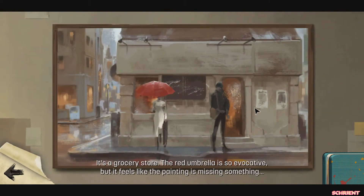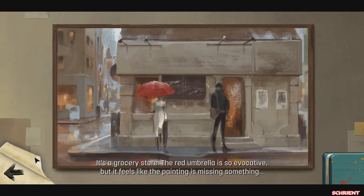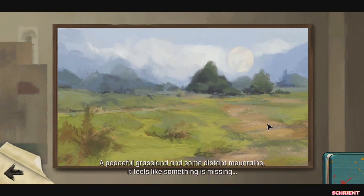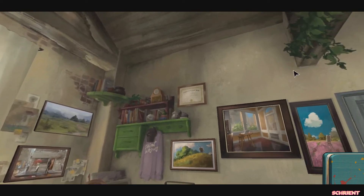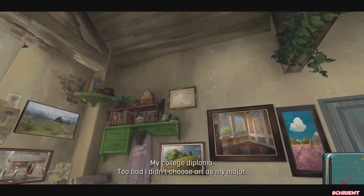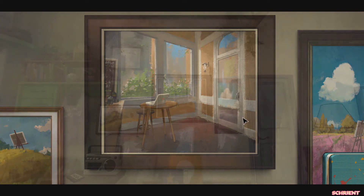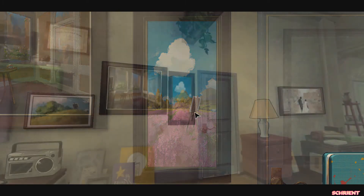There's a grocery store. The red umbrella is so evocative, but it feels like something's missing with the painting. The painting is missing something, I wonder what. I really like the painting — I wish I could do something awesome like that. It looks so pretty. Peaceful Grassland. Is this a diploma? My college diploma — too bad I didn't choose art as my major. Sunshine, a corner seat and quality coffee — I love to enjoy a nice afternoon here. How nice it would be to stroll through this lavender field, and to paint there — that'd be cool.